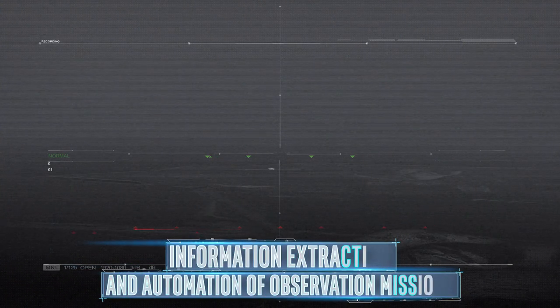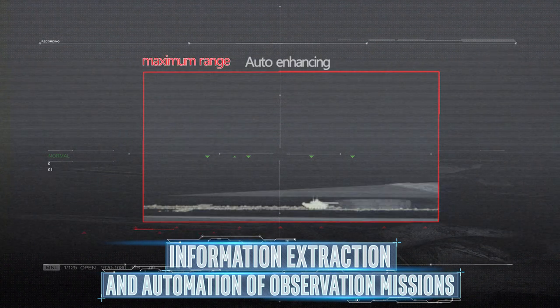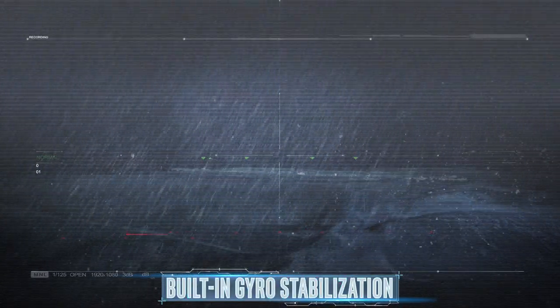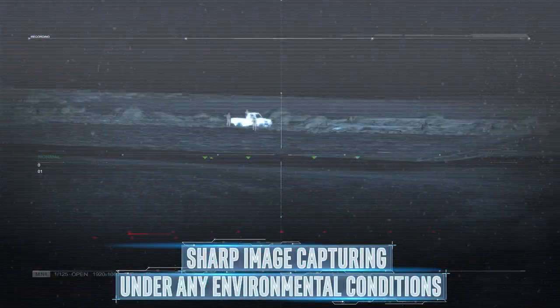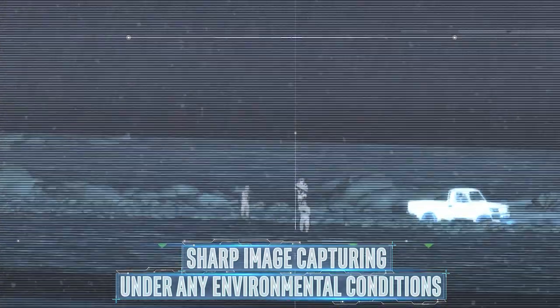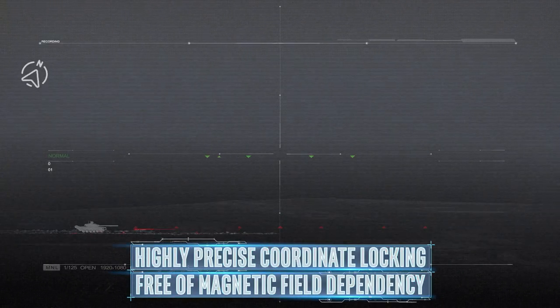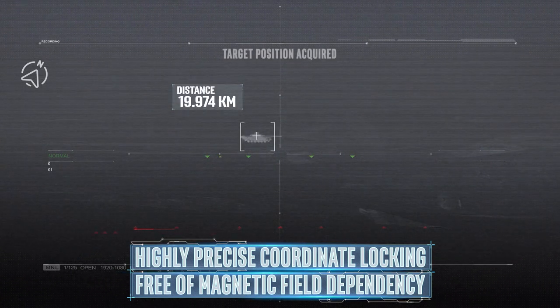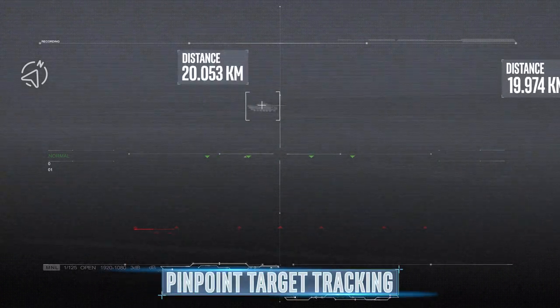Unique image processing and advanced features are designed for information extraction and automation of observation missions. Built-in gyro stabilization ensures sharp image capturing under any environmental conditions. Megapop features highly precise coordinate locating, free of magnetic field dependency, to ensure pinpoint target tracking.